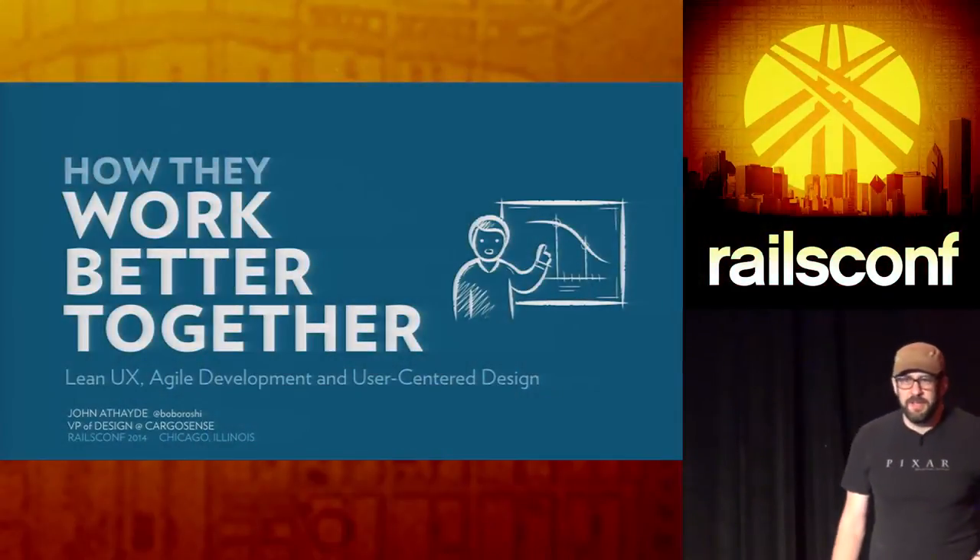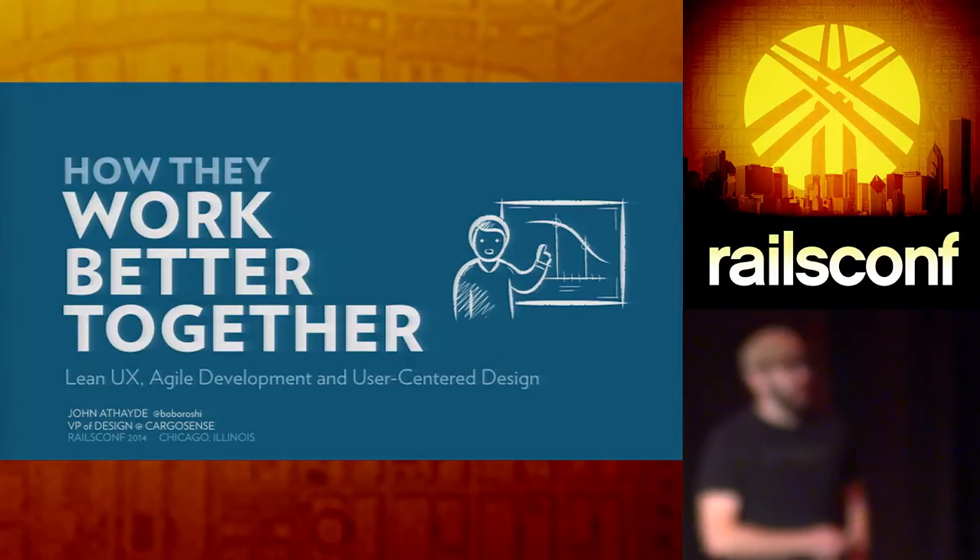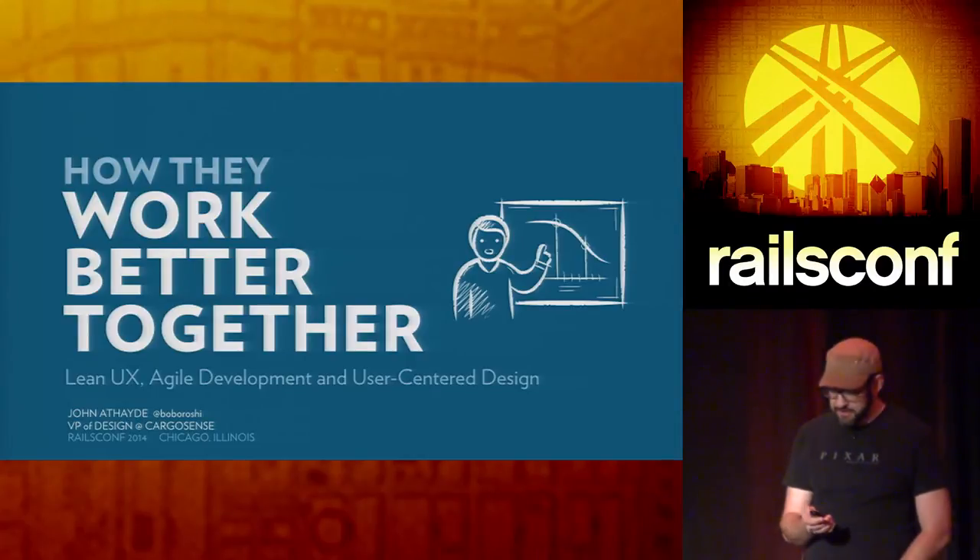All right, thank you guys for coming. My name is Jonathan Thade, and I'm going to talk today about working better together, mixing lean UX with agile development and user-centered design.